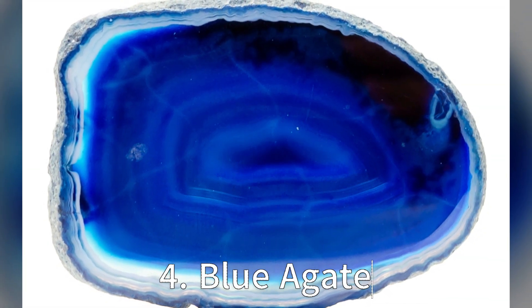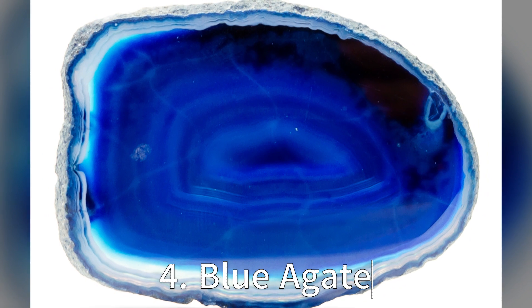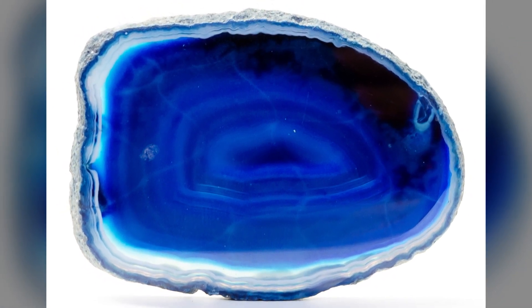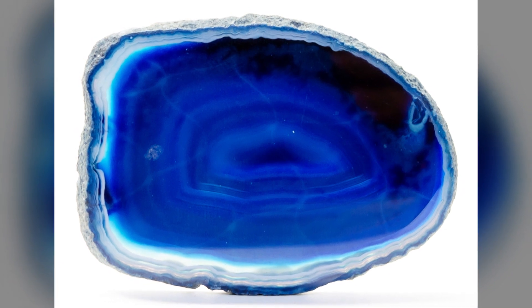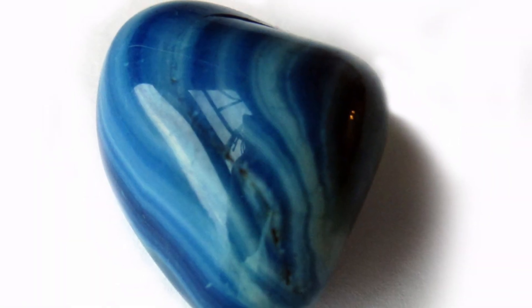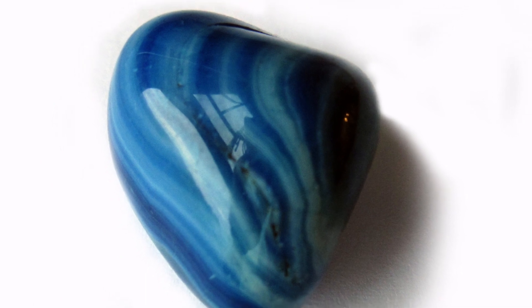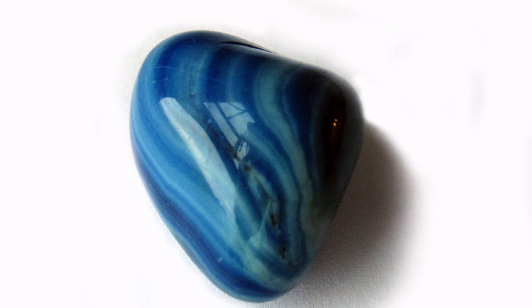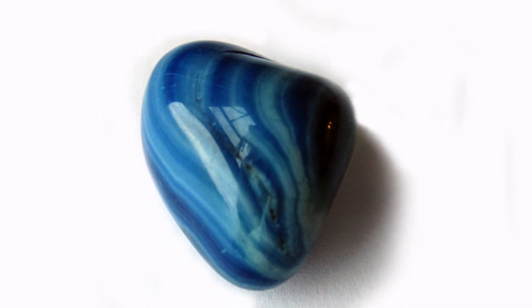Number 4 spot goes to the Blue Agate. These layered rocks are formed in volcanic and metamorphic rocks, and are characterised by their fineness of grain and brightness of colour. Their concentric banding is due to gradual deposition of minerals, and while they come in many hues, it's the Blue Agate that captures the essence of a clear blue sky. Imagine having a piece of the sky in your hands.